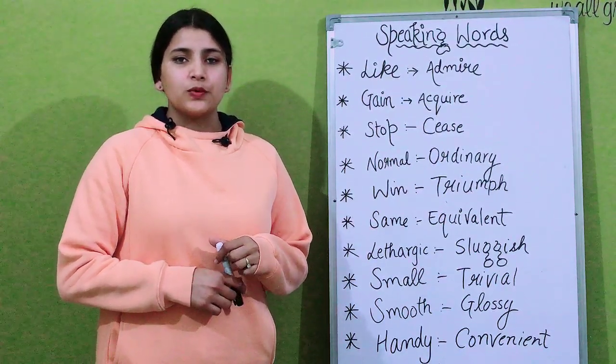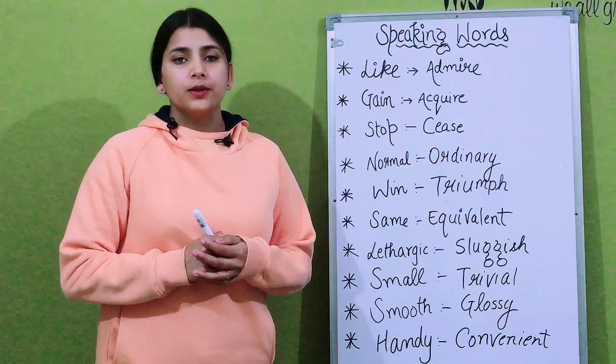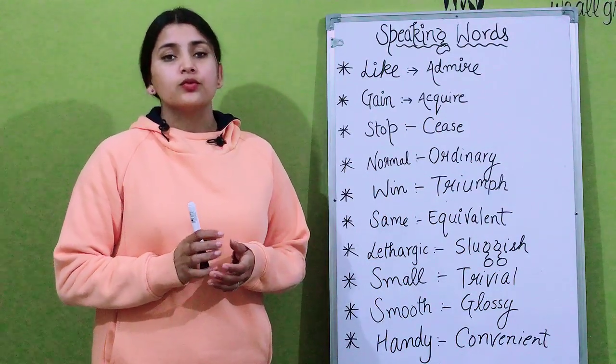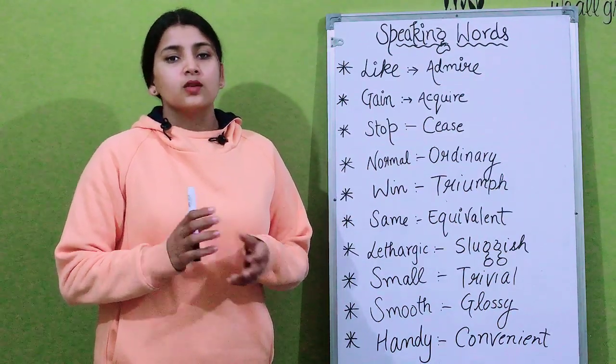Hi everyone, welcome to our channel, the IELTS Listening Test channel. In this video, I'm going to discuss with you some of the important vocabulary words related to speaking that you can implement in your IELTS exam. So let's start with the video.